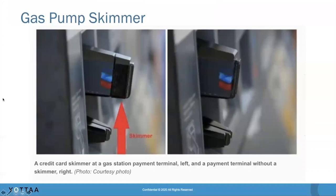Gas pump skimming is a pretty old crime approach to stealing credit card numbers at point-of-sale locations. Gas card pumps are fairly vulnerable because they're not typically enclosed in a building, so an attacker can gain access quickly and potentially without being seen. This picture on the left shows a normal credit card pump with a gas card reader, and on the right you'll notice something protruding out — an attachment that was installed, which is actually a credit card skimmer.